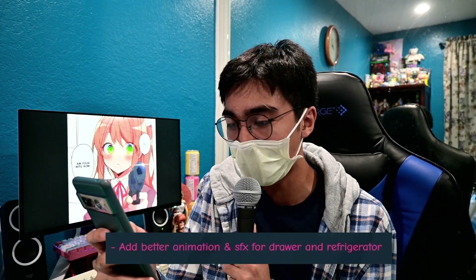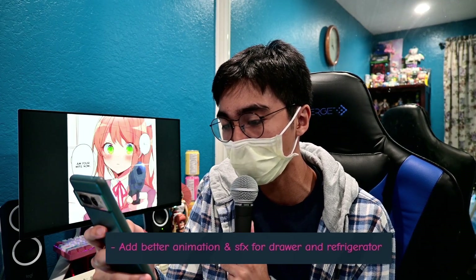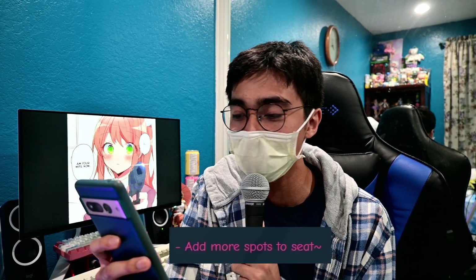They added better animations and SFX for the drawer and refrigerator — like, for a dead body in there apparently. They also added more spots to 'seat' — isn't it supposed to be 'sit'? But yeah, that's essentially the update, which means I'm going to have to play the game again.